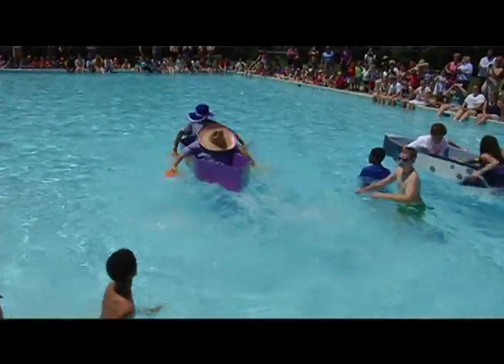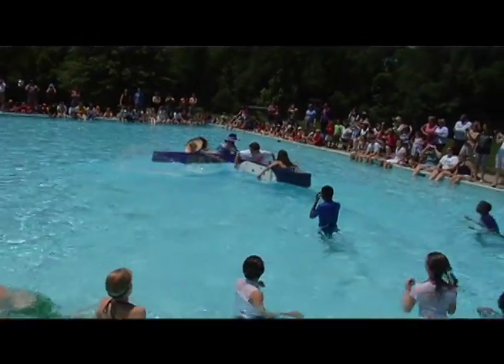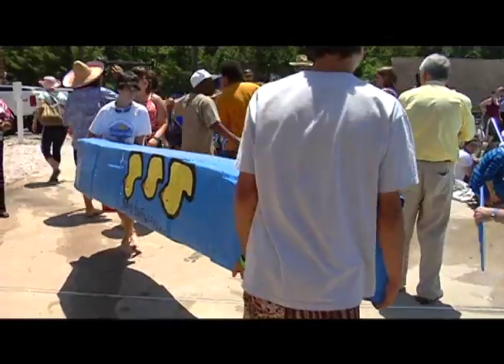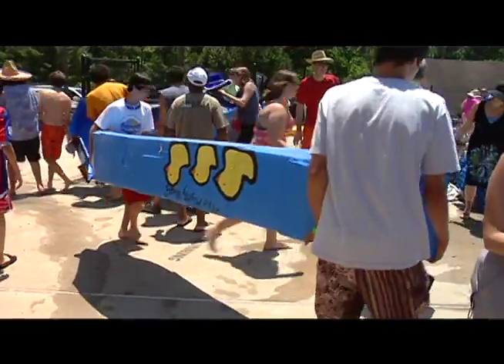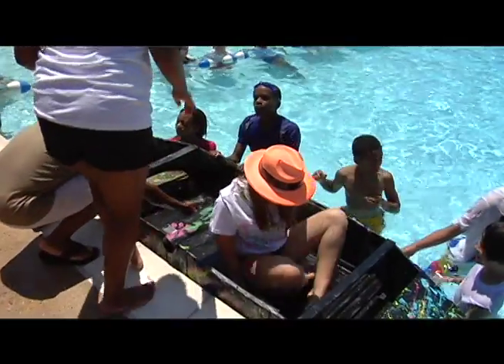The boat race has been here as long as I've been here, and before — a total of 15 years — and every year students look forward to this boat race. In fact, they start looking forward to it when they are in kindergarten, because they want to come to middle school and build their own boats. So it's a lot of fun.